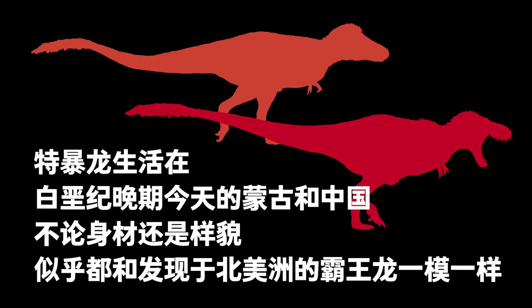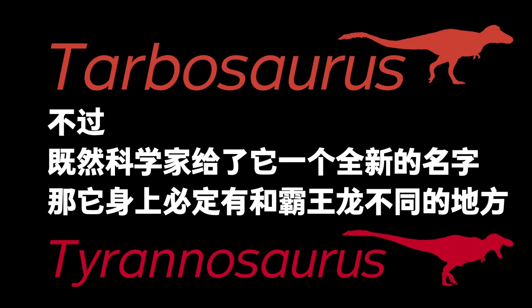Tarbosaurus was a Tyrannosaurid that lived in the late Cretaceous period in present-day Mongolia and China. It seemed to be almost the same as the T. rex found in North America, so much so that paleontologists thought they may be the same species. Modern work has however shown that they were indeed different kinds of animals. Now let's check it out.